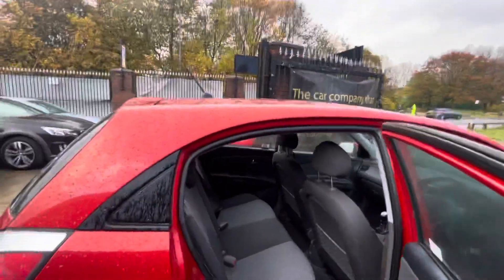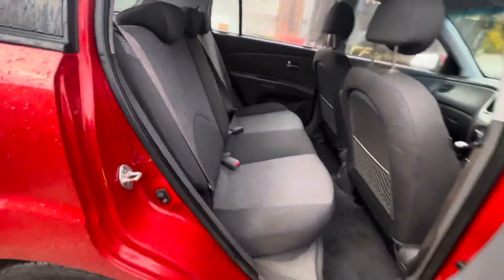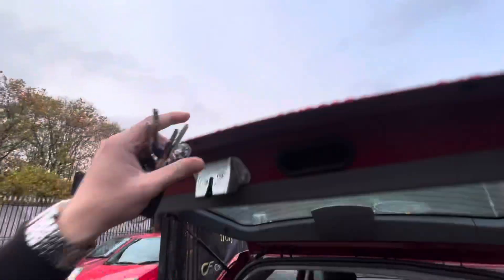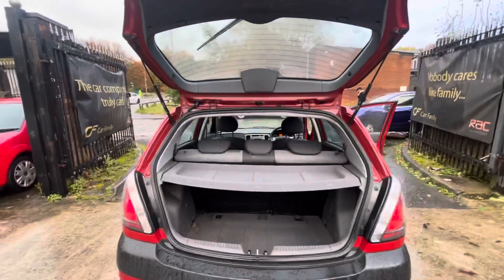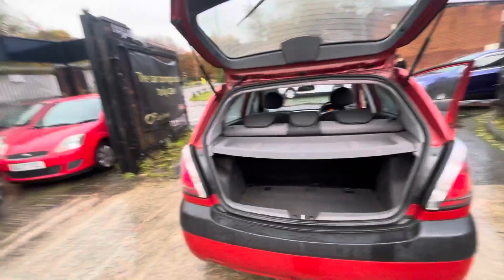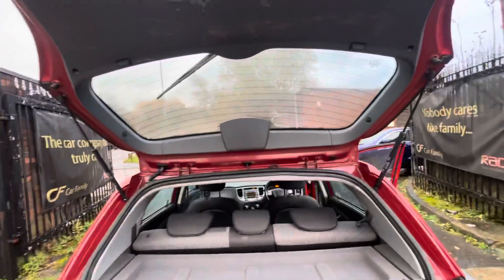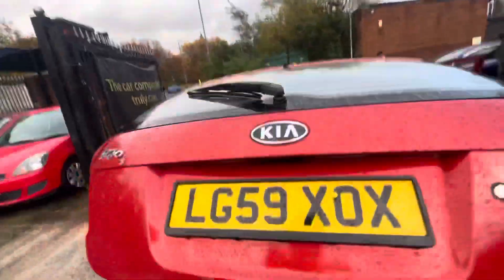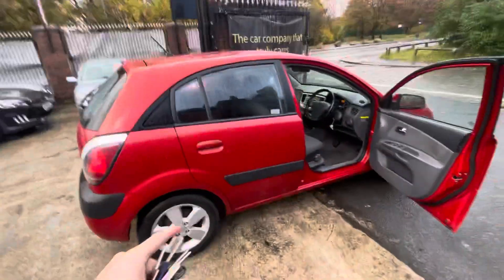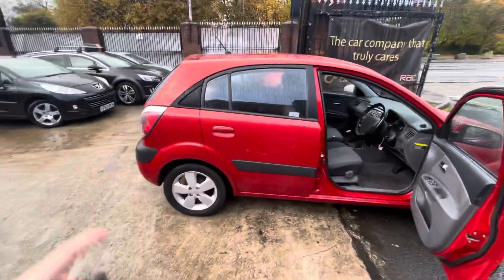In the back, it's in decent condition but does still need a good shampoo of the seats and everything. The stitching is in good condition. The boot also needs a full valet, but you do have the parcel shelf there and a decent amount of boot space. The seats can fold down if needed to allow a bit more space. It's just due a full valet, so if you notice any stains in the car, they will be gone.